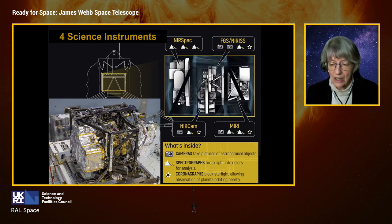The instruments comprise the full suite of techniques astronomers want to use to study the universe: from cameras to take images, spectrographs to analyse the light in a lot of detail, and also coronagraphs, which are especially developed for the study of exoplanets — planets orbiting other stars.